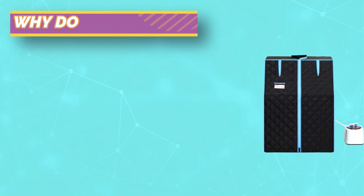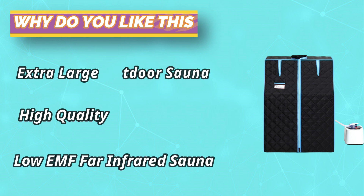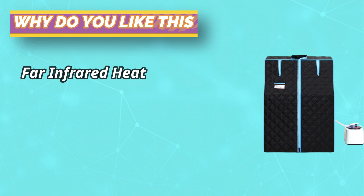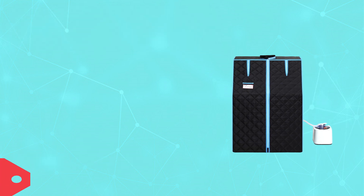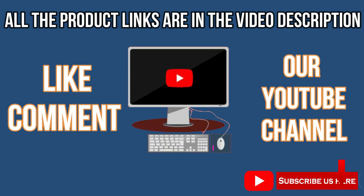The steam pot has 1000 watts of rated power, a capacity of two liters, and can be used for 60 minutes after being filled with water. The 360-degree omni-directional steam nozzles fill the whole steam tent in just eight minutes, and it has nine gear settings. For current prices and discounts, check links in the description box. Like, comment, and subscribe to our YouTube channel.